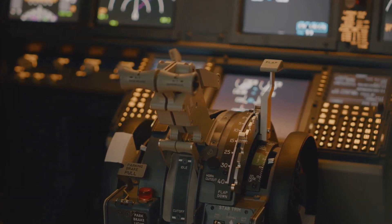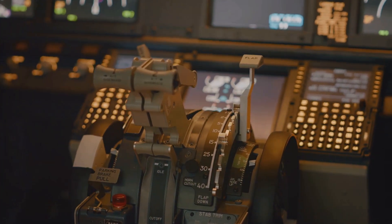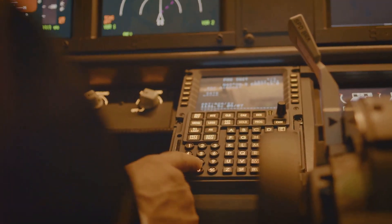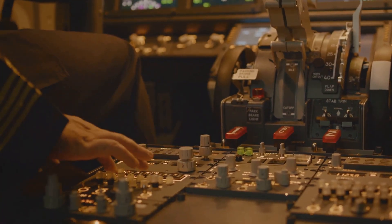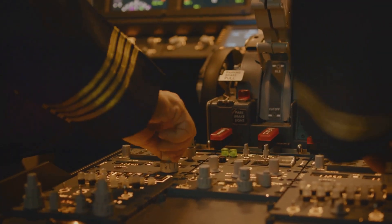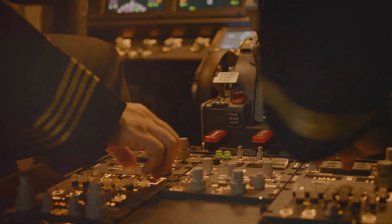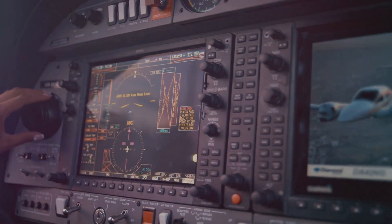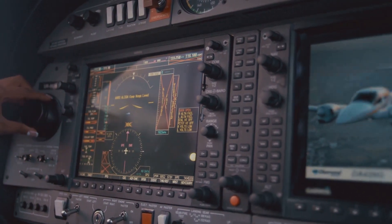The cockpit is alive with signals, a constant flow of communication between the aircraft and its pilots. These signals, ranging from flashing lights to distinct sounds, aren't random occurrences. They are carefully designed to convey crucial information about the plane's status and any potential issues. Think of it as the airplane talking to the pilots, providing updates and alerts to ensure a safe and smooth flight.